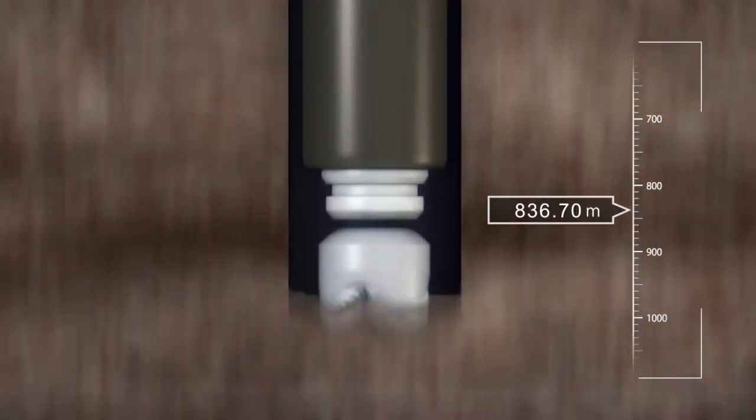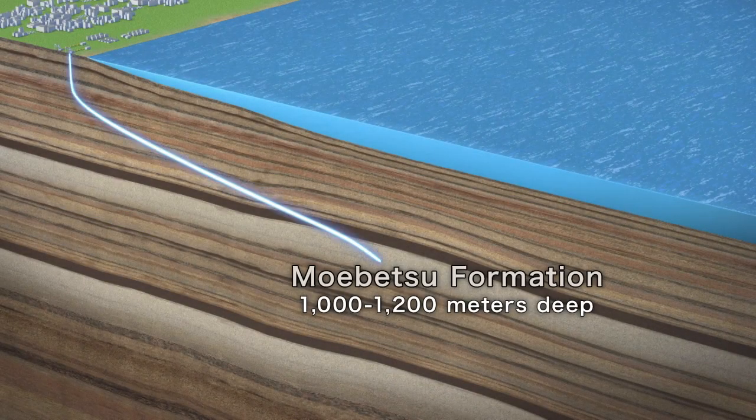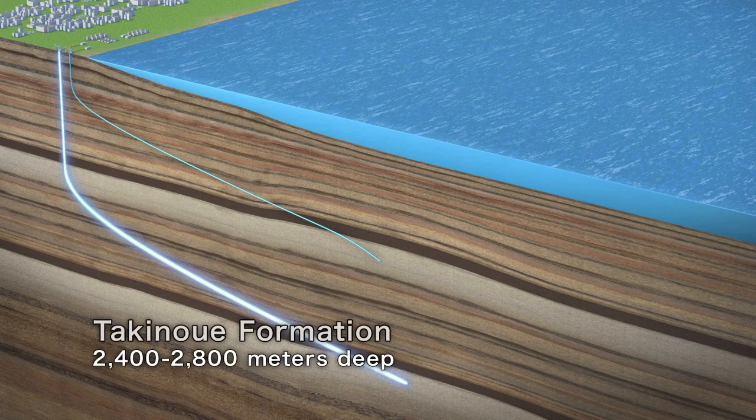One well targets the Moibetsu Formation, a sandstone layer between the depths of 1,000 to 1,200 meters. The other well extends into the Takinoue Formation, a volcanoclastic layer between 2,400 to 2,800 meters deep.